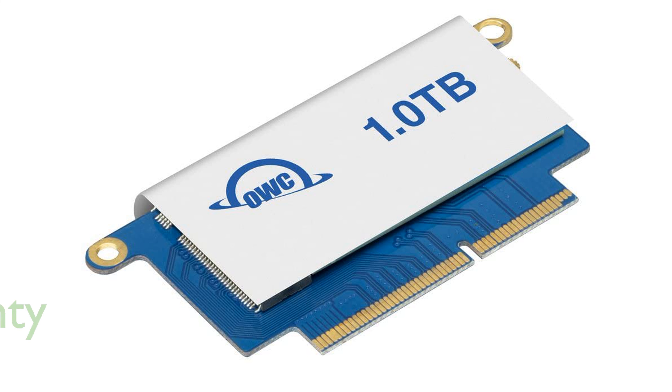A five-year limited warranty from OWC adds an extra layer of assurance, highlighting the manufacturer's confidence in the product's durability. Designed specifically for the 2016-2017 13-inch MacBook Pro non-touch bar, this SSD upgrade seamlessly integrates with your device, enhancing its overall performance.